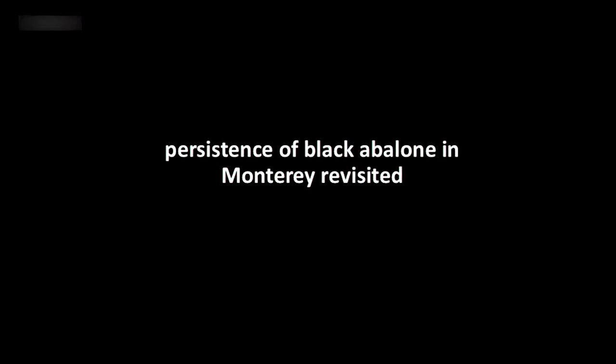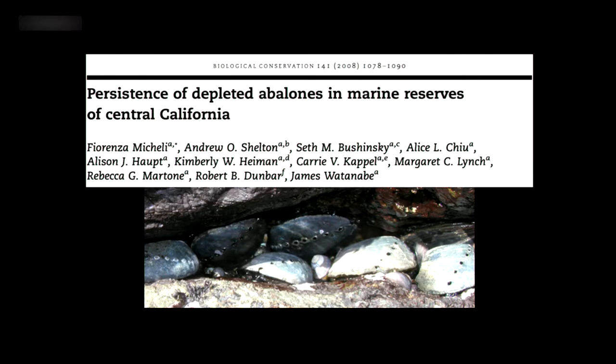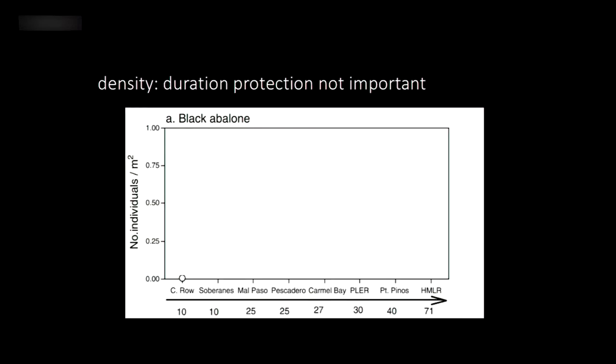We say 'revisited' because there was a study from 2008 — data collected between 2002 and 2005, which tells you something about how long it takes to get a scientific paper published. When I was a technician in Theo McKellie's lab before grad school, I participated in a project that looked at persistence of abalone across marine reserves in different areas around Monterey. Looking at the graph with density on the y-axis and duration of protection on the x-axis, you can see Cannery Row and Soberanis had been protected since the fishery closed, while other areas had been protected much longer.